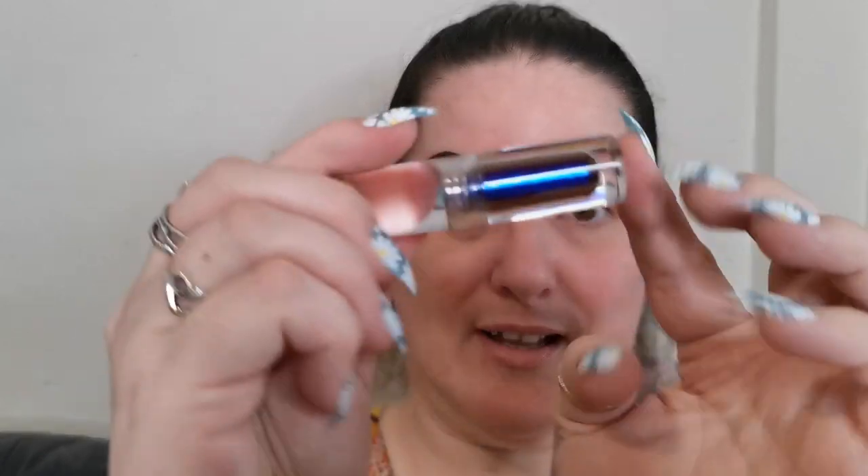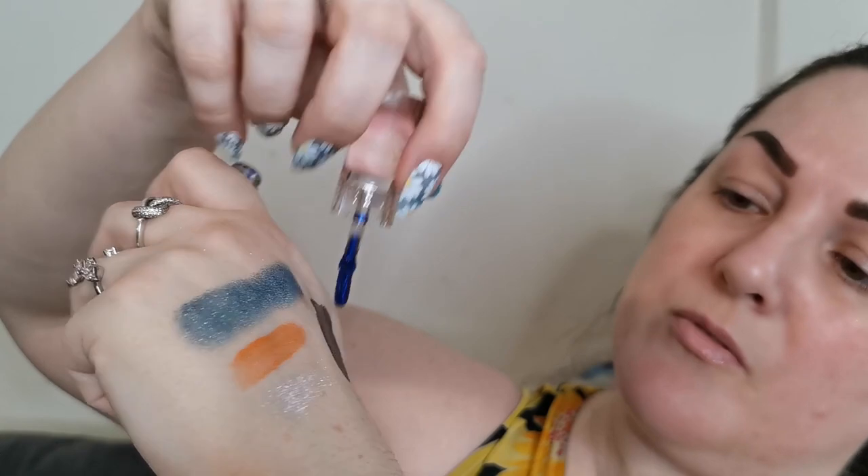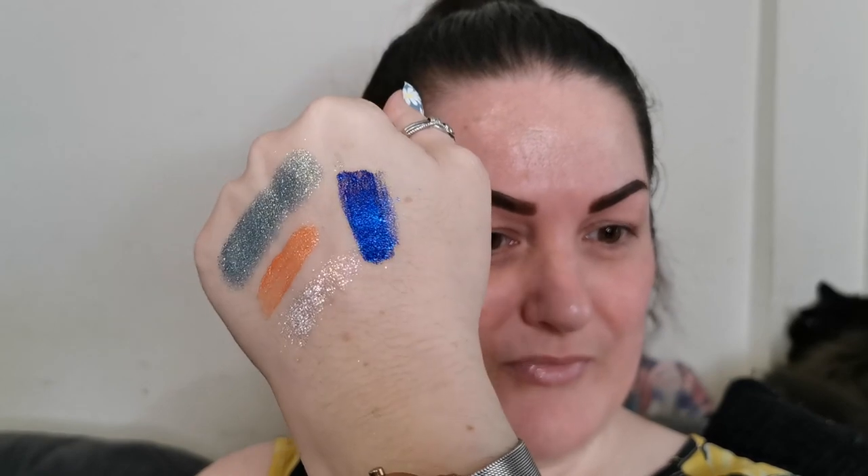Next up is a duochrome liquid eyeshadow. I have the shade Cassiopeia. Let's get that out of the box and swatch it. This is a really beautiful purple to blue duochrome. Please excuse my terrible swatching — I am no good at swatching liquid eyeshadows.